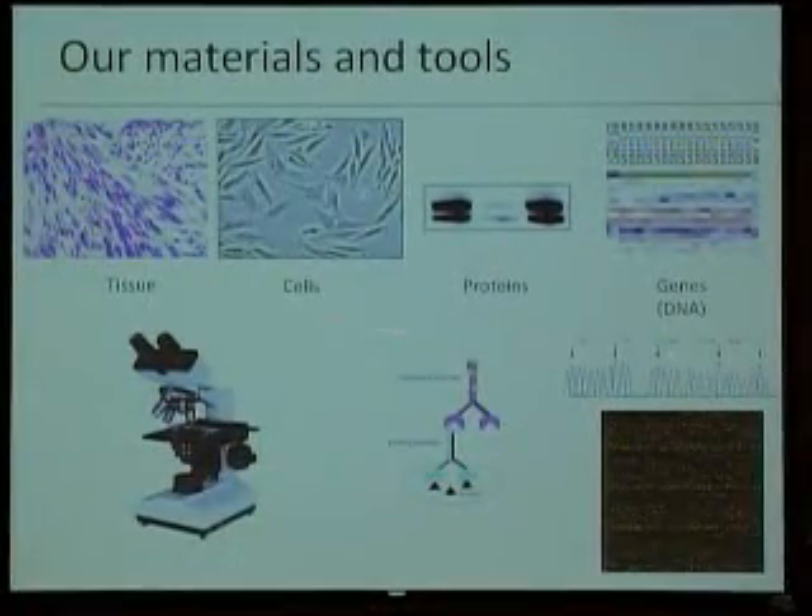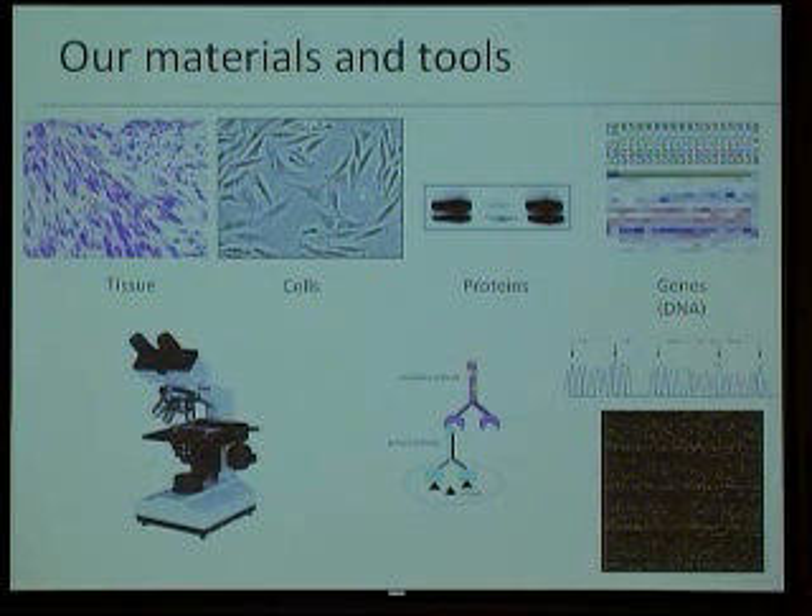What do we use in the lab? Well, everything we can. This is just what our lab does, but there are other labs with people present here that work with animal models. We try to use everything we can — we use the tissue, we grow cells, and we analyze their constituents: the proteins and the DNA.